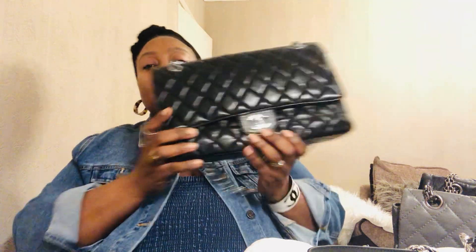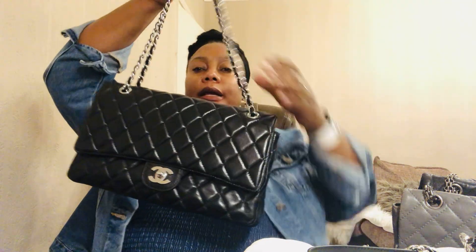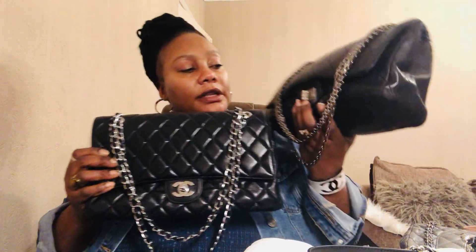So after that original bag, Chanel created the Jumbo bag — this one has the interlocking CCs. This is also vintage, more than 20 years old. You can see the quilting is almost losing its puffiness as well. It's in lambskin leather, really really nice, and you can smell that old leather. So this is the original lock, and then they created this one with the interlocking CCs. After creating this, they decided to bring back the original lock and called it the Chanel Reissue.